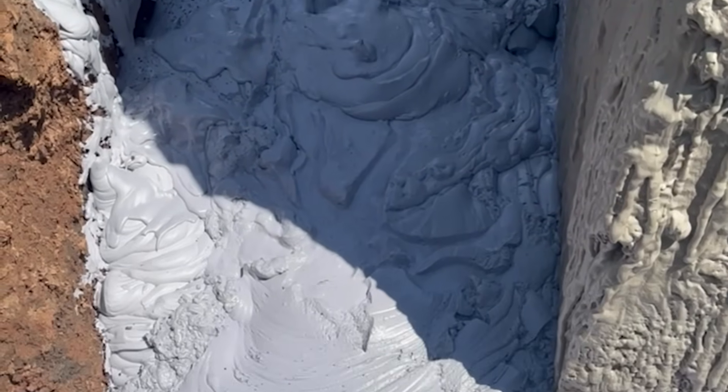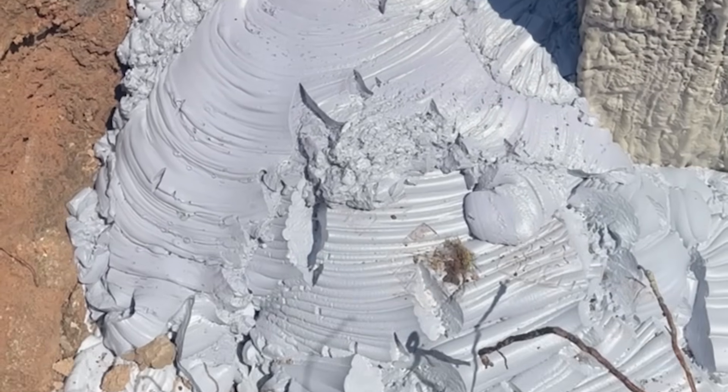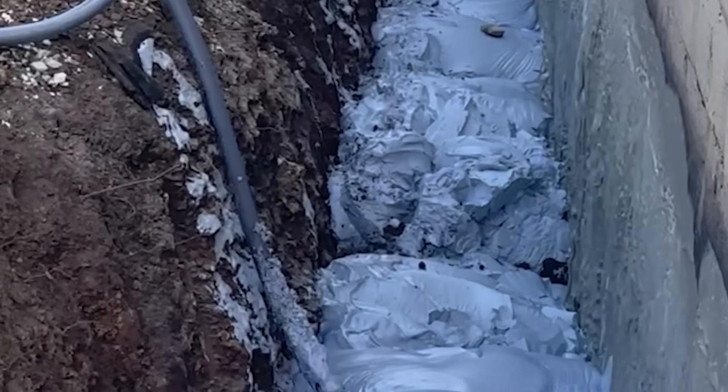Fill foam is engineered for high flow, low weight, and incredible control on the job site. Unlike polyurethane lifting foams, fill foam is pre-expanded, meaning installers know exactly how much material they place.